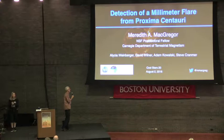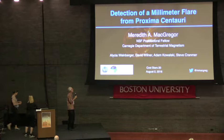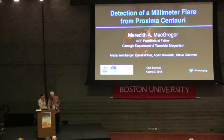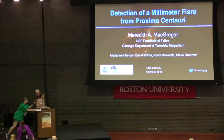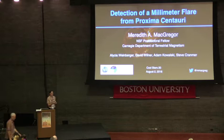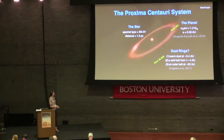Our next speaker is Meredith McGregor from Carnegie Institute, and she will be discussing detection of millimeter flare from Proxima Centauri. So I'm really excited to be here. This is my first CoolStars meeting, and today I'm going to tell you a little bit about some work I've done detecting the first millimeter flare from Proxima Centauri.